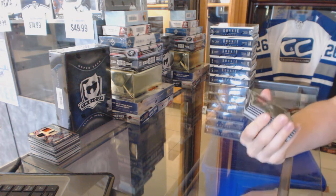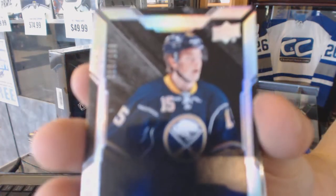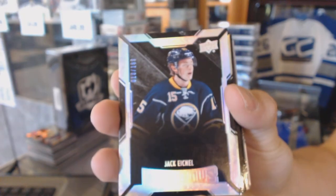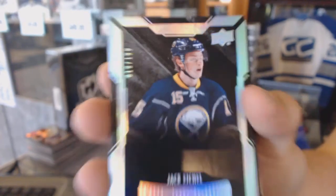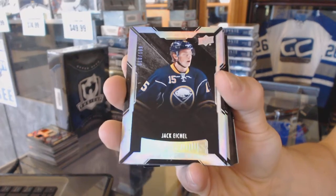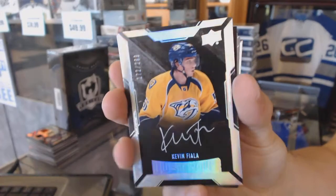All right — oh nice! We've got a Lustrous Rookie, number 10 of 199, for the Buffalo Sabres, Jack Eichel. We've got a Lustrous Rookie auto number 299 for the Nashville Predators, Kevin Fiala.